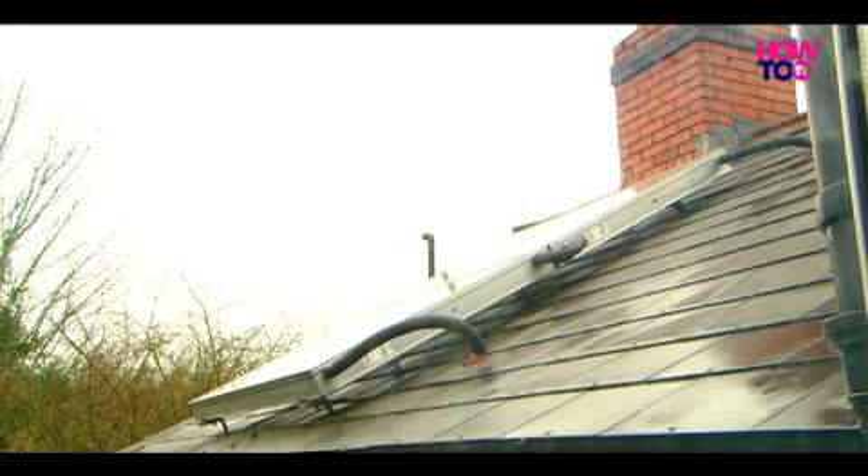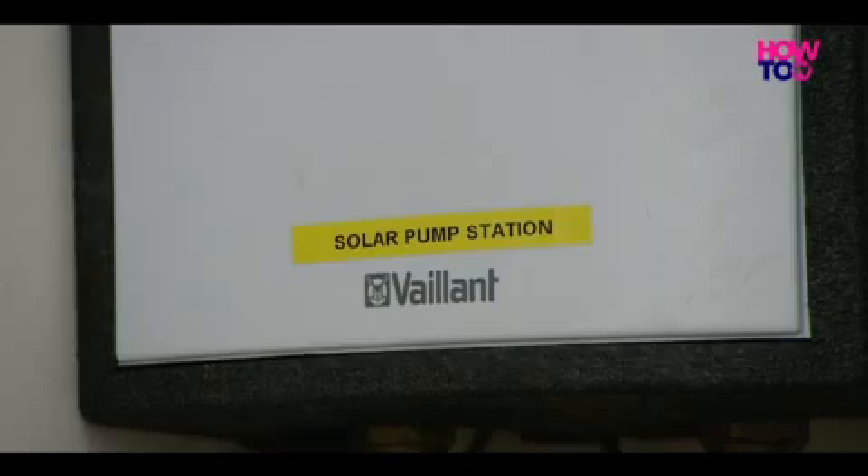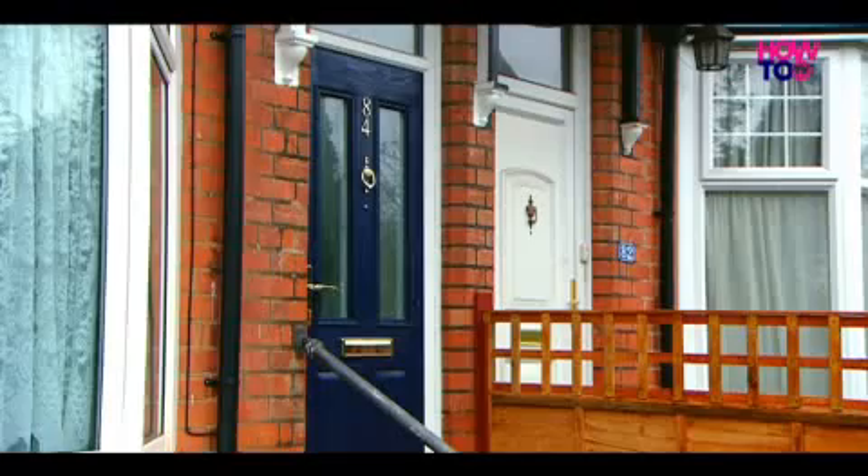We found it to be a very reliable and efficient system, so we were quite happy with the installation once it was up and running. As an investment, why did the council go for solar panels? It's a tried and tested technology, so we didn't feel as if we were piloting the technology itself, even though we piloted it on this property. But this was certainly a very good starting point for us as an authority.